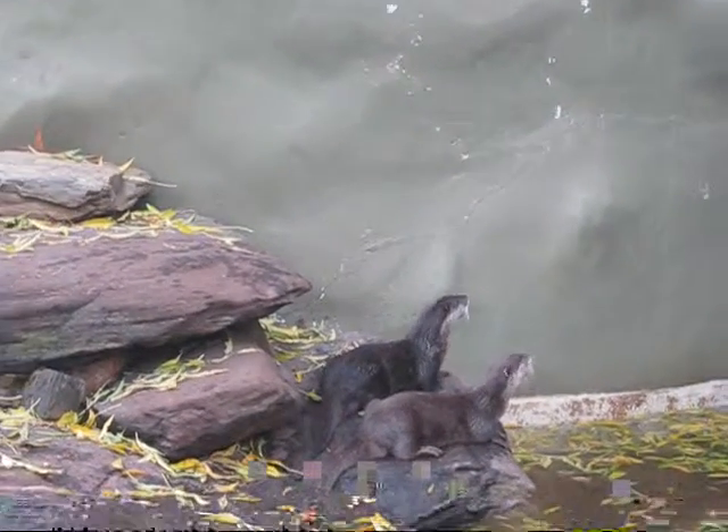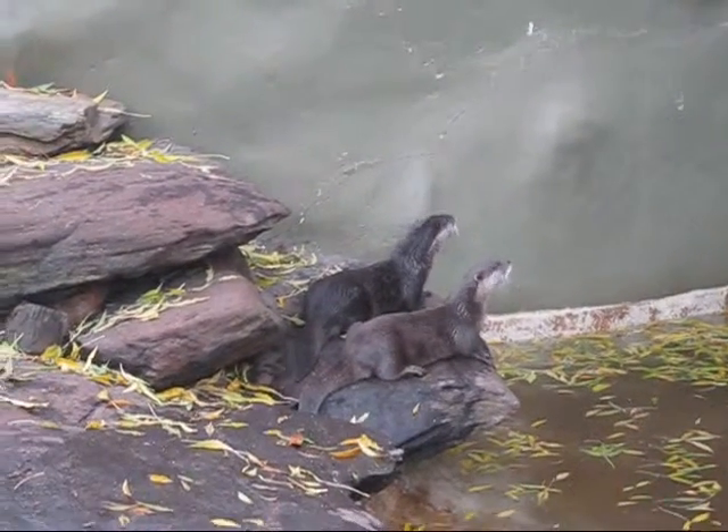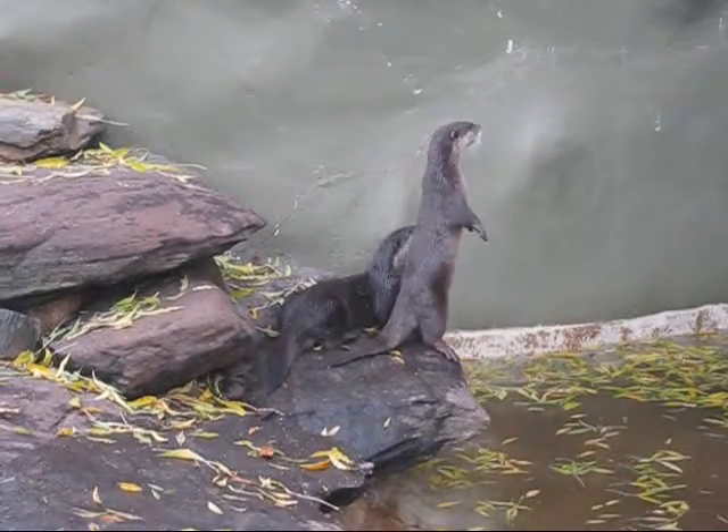These are the sneaky playful otters. They live on part land and part water. They play in the water as well as catch fish.